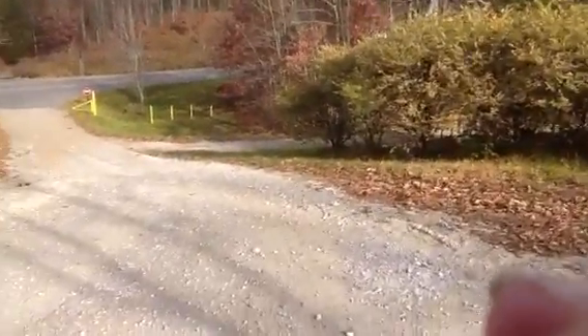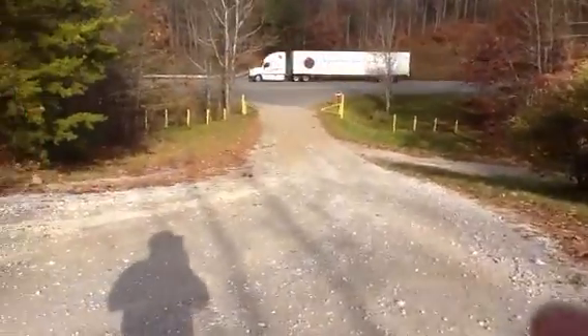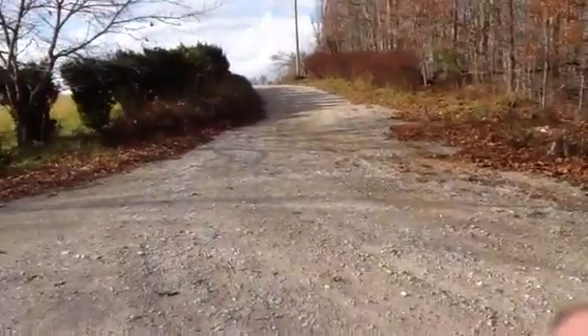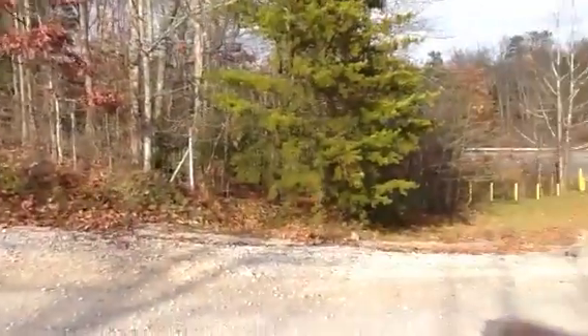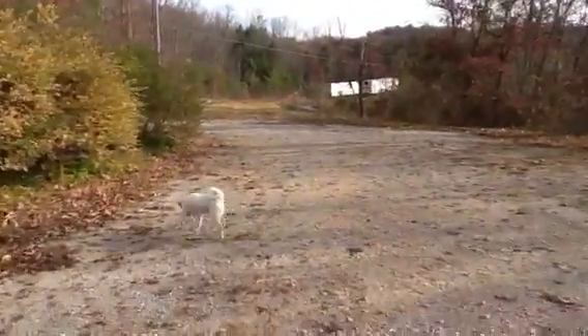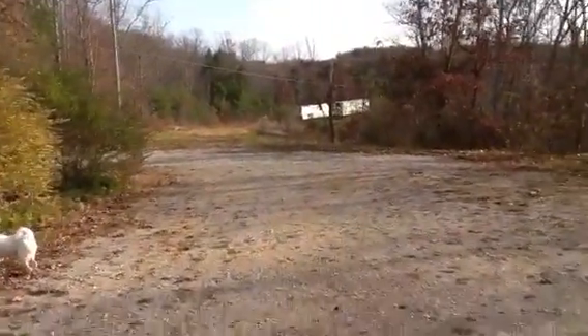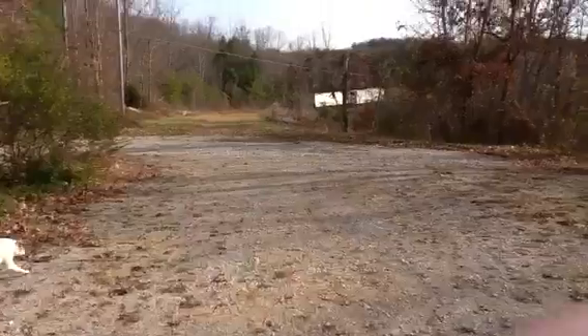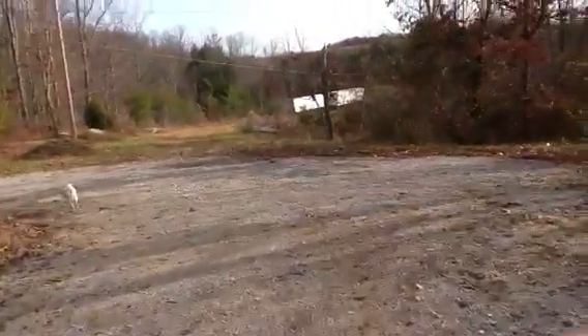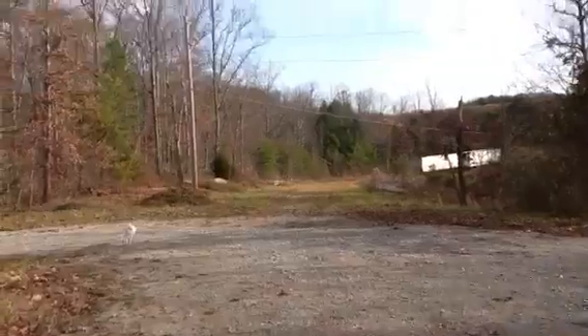The semis had a lot of trouble in the beginning coming up here and making this steep right turn. So a few years back this loop was made here. I'm going to take you around this loop — they come in and around this way and they've got a much larger turning radius for the 53-foot trailers.